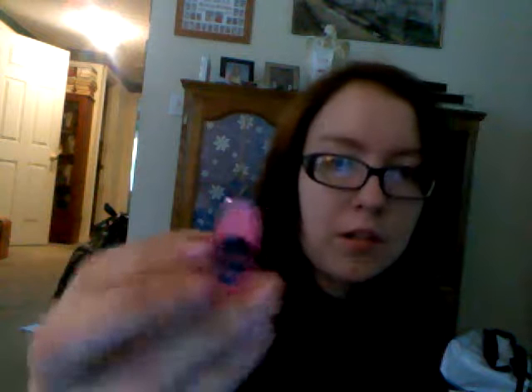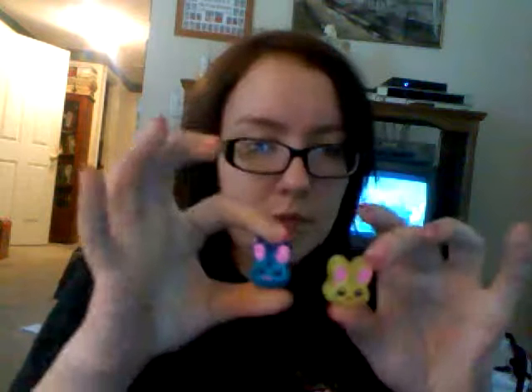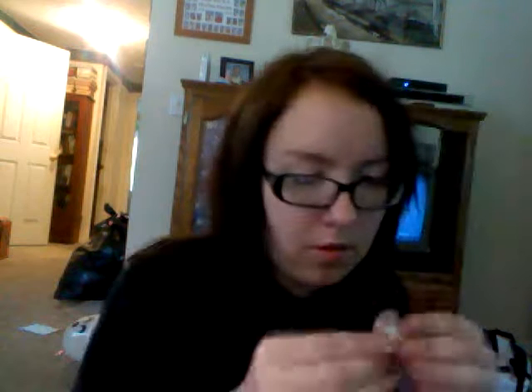A slime soda bottle cap thing. Blue pop rocks - I'm probably gonna put that on a ring. A pink glittery skull. Oh, this one I thought was cool - blue bunny! And she gave me a yellow bunny and I think I'm gonna give that to my friend Randy. This fascinates me - I'm so weird about resin, it just fascinates me so much. Oh, the cute little bunny!